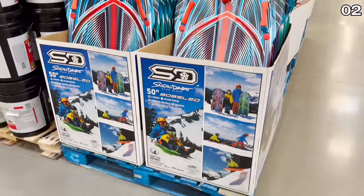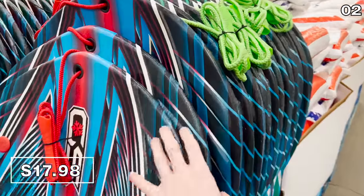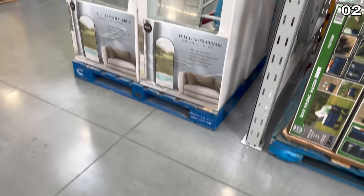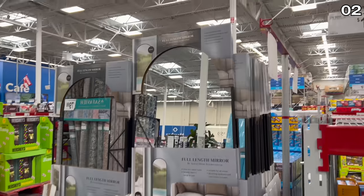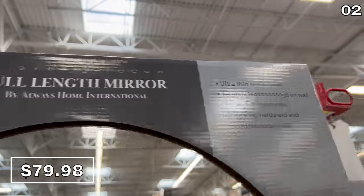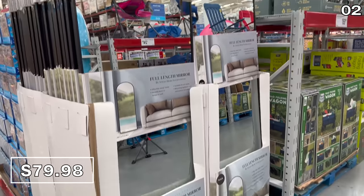Perhaps a bit more seasonal for some people watching right now, a 50-inch snow sled is $17.98 in multiple colors, and it is big enough for two riders. I love this modern full-length mirror — it's got a metal frame and a nice modern accent touch to it. $80. This would be great for a living room or an entryway, bound to impress.